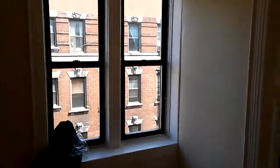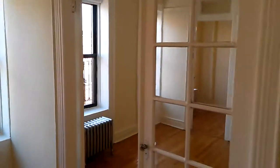We have a living room that extends about 10 by 13, windowed. It's a railroad apartment. This could be the first or the second bedroom.